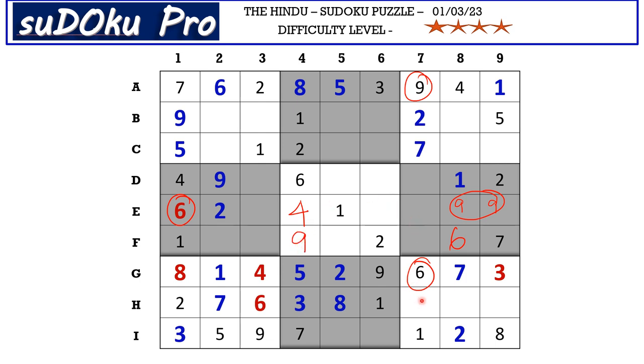In H row there are three empty cells and the missing numbers are 4, 5, and 9, so H8 takes 9. This 4 blocks here, so 4 has to be in one of these two cells. This 4 and 9 from column 7 blocks here, so H7 takes 5. 4 and 9 go in these two cells — we have 4 blocking from column 8, so H8 takes 9 and H9 takes 4.